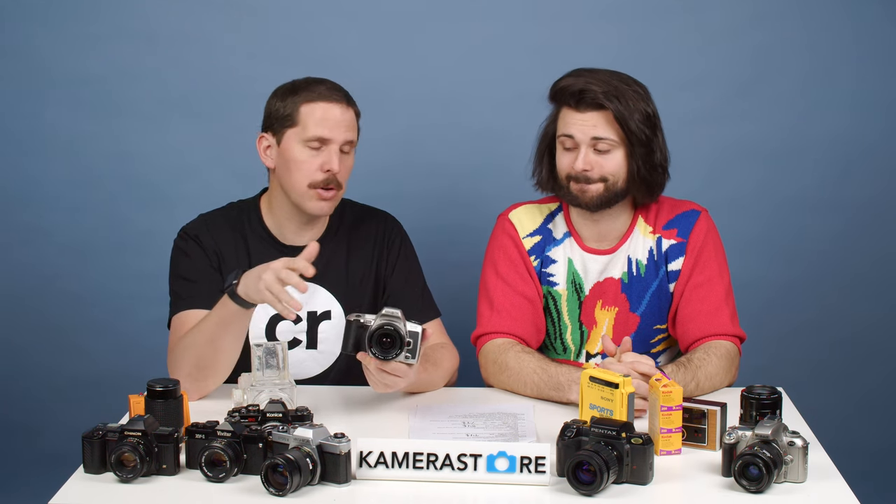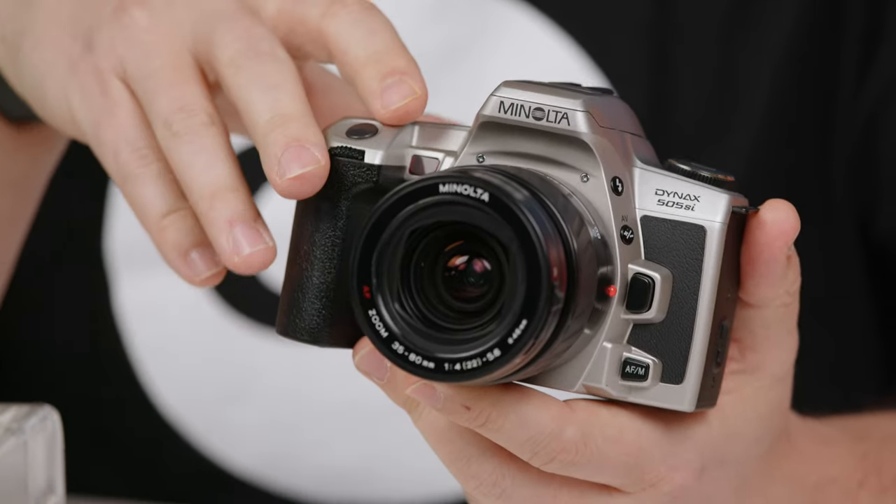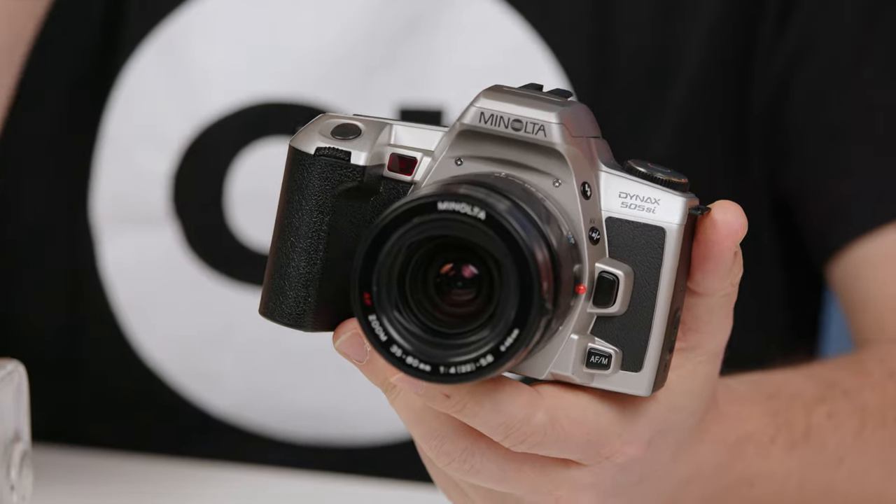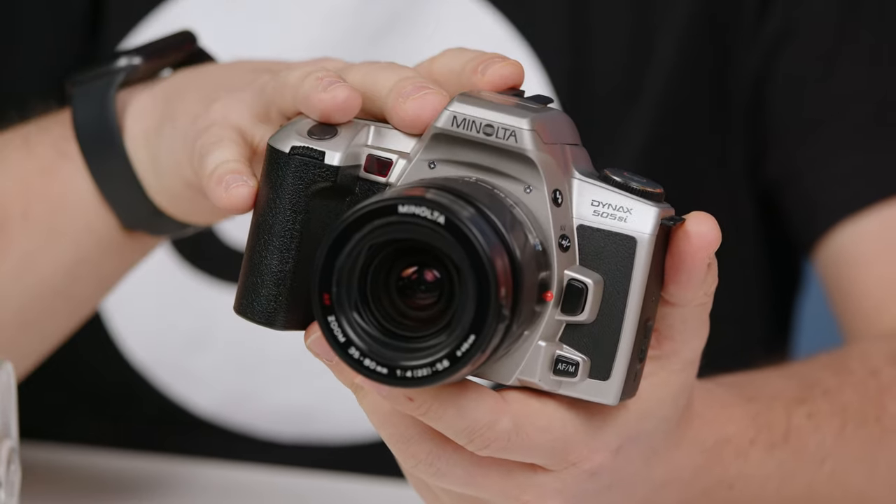If you're beginning and have a camera in your family that they've already replaced with digital, you can sometimes take advantage of just buying the body, since the lenses may still be compatible. Make sure you dig a little into the compatibility between, say, a Canon EF lens and a film body.